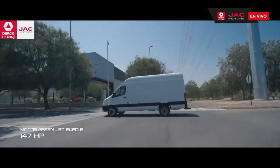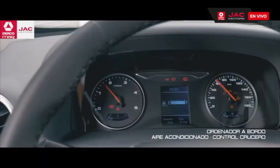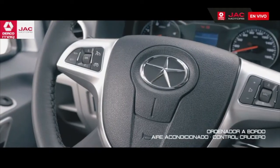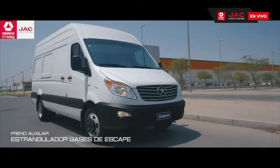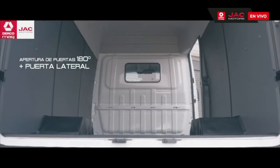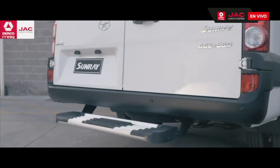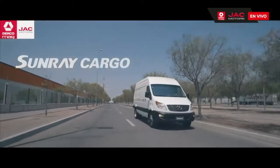147 HP Euro 5, potencia y máximo rendimiento. Cabina full equipada, ordenador a bordo y control crucero. Transmisión manual de 6 velocidades. Frenos ABS más EBD. Compartimiento de carga con revestimiento interior. Separador entre cabina y zona de carga. Apertura puertas traseras 180 grados. Nueva JAC Sunray Cargo.